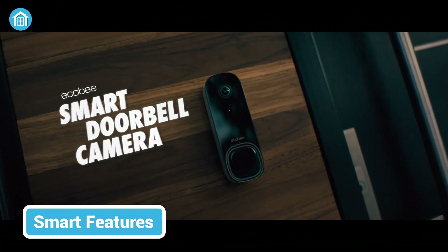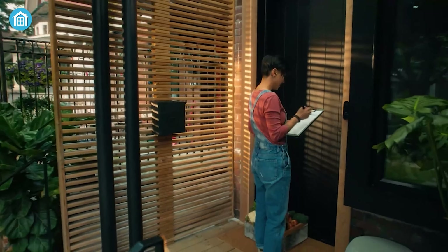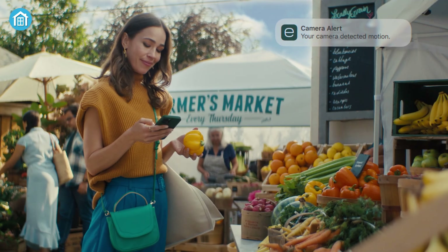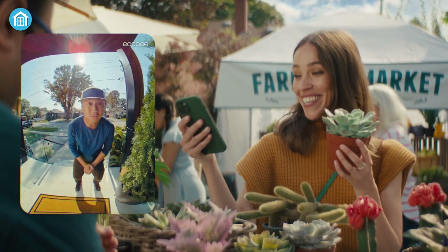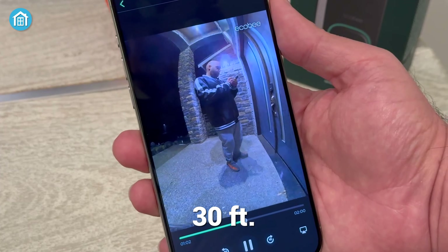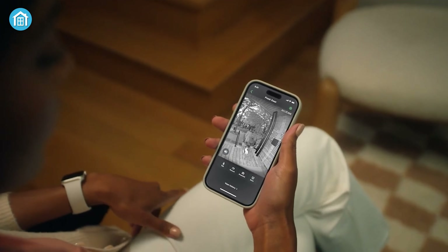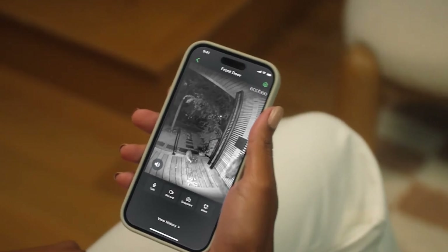Ecobee's foray into the smart doorbell arena is marked by its proprietary smart detection technology. This advanced feature employs AI and computer vision to accurately distinguish human presence from other motion events. The result is a doorbell that sends notifications only when a person is detected, filtering out unnecessary alerts triggered by passing cars or animals. This targeted person detection not only minimizes alert fatigue, but also enhances the overall user experience. The night vision capability extends up to 30 feet, ensuring excellent visibility even in pitch black conditions. This is a significant advantage for homeowners concerned about the security of their entryway during nighttime. The combination of intelligent detection and high-quality night vision sets the Ecobee Smart Video Doorbell apart, providing a robust solution for both day and night surveillance.